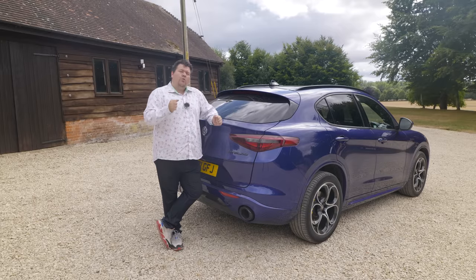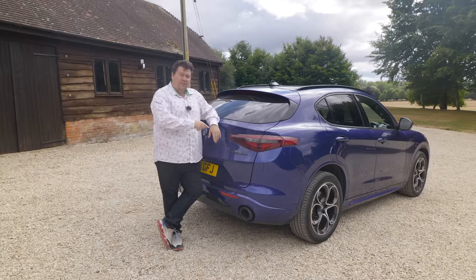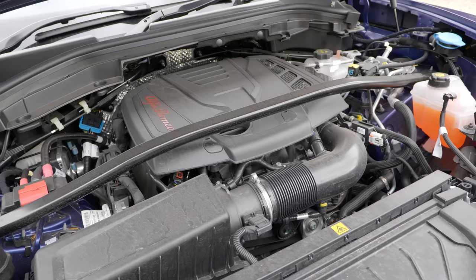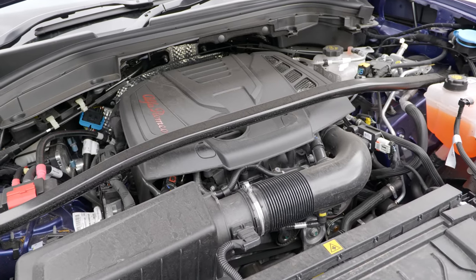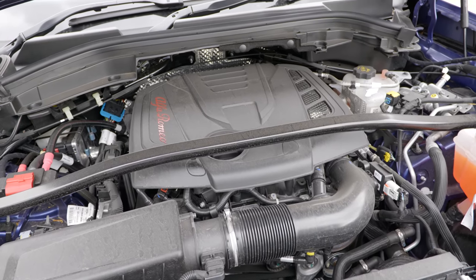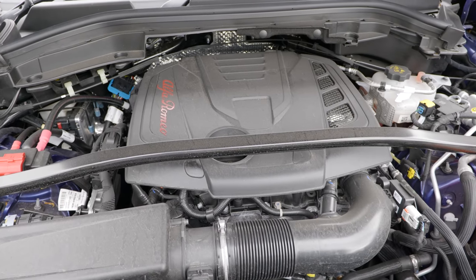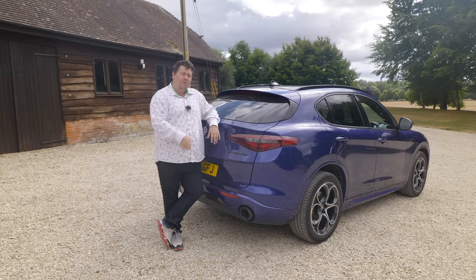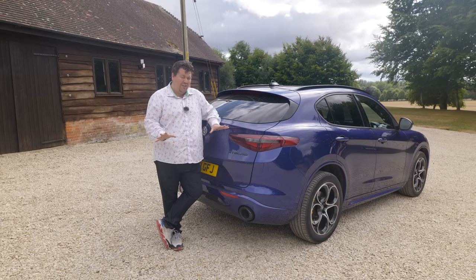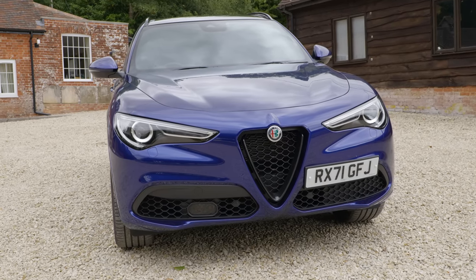At the bottom of the range you have the entry-level Sprint. At the top you have the sorcery-named Extrema. In the middle you've got this, the Veloce, which is available with two engines: a 210 horsepower 2.2 litre diesel, or this - the four-cylinder turbocharged 280 horsepower petrol as you'd find in the Giulia Veloce. Base price, this is £56,000 and there isn't a lot in the way of options to choose. The main ones on this car are the very nice blue paint and the electrically opening sunroof, which between them add about two grand to the price. So it's not particularly cheap.